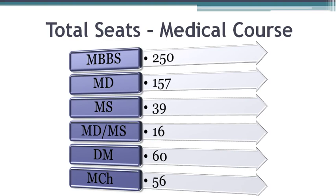The total number of MD PG seats are 157 and MS seats are 39. It also has 16 seats for MD/MS courses. Madras Medical College also has 56 seats for super speciality MCh course and finally 60 seats for DM course.